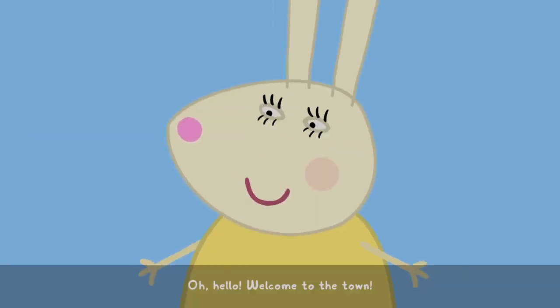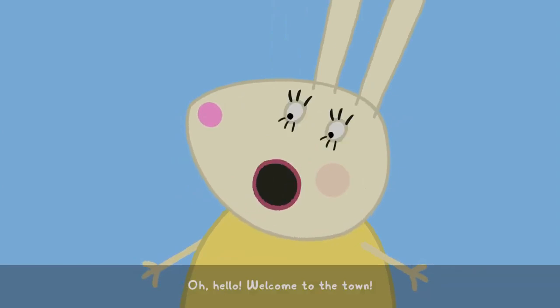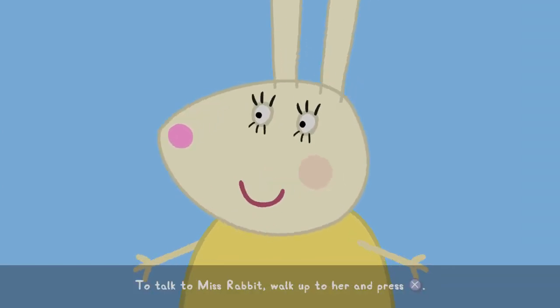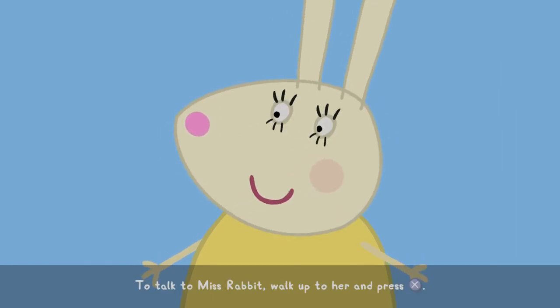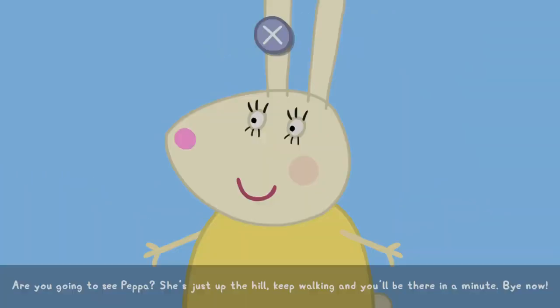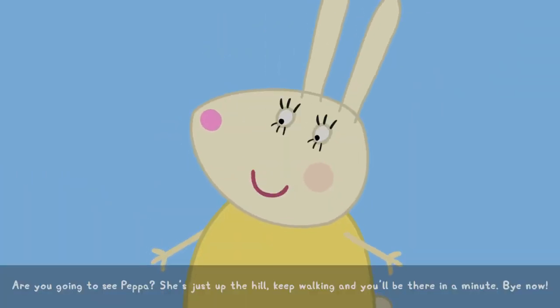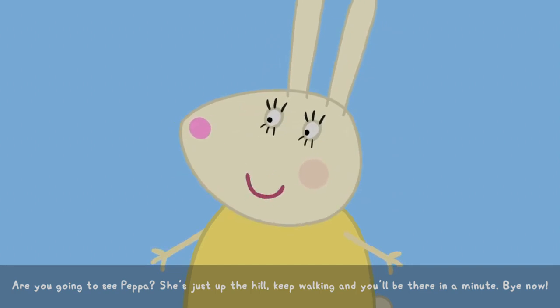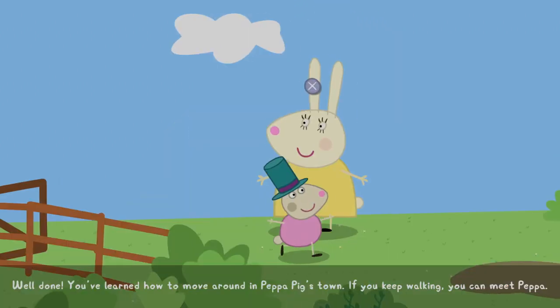Oh, hello! Welcome to the town. Where are you going, little one? To talk to Miss Rabbit, walk up to her and press the action button. Are you going to see Peppa? She's just up the hill. Keep walking and you'll be there in a minute. Bye now! Well done!